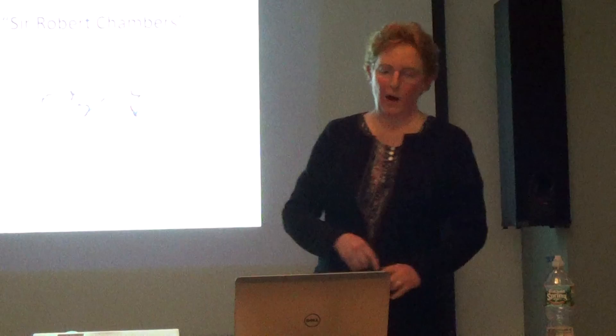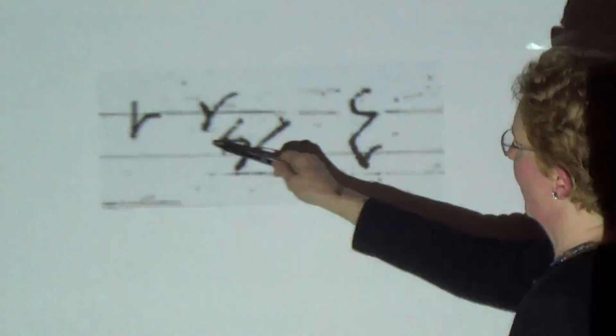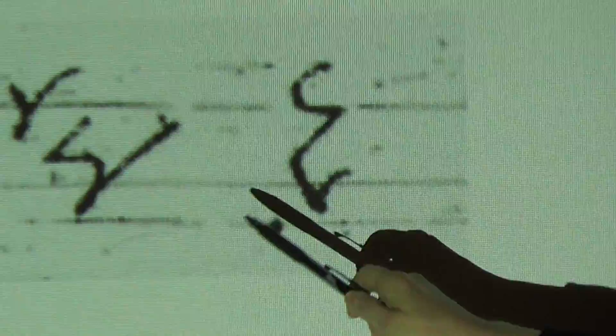In this case the first words were 'Sir Robert Chambers.' This is an S-R, then an R — the O is assumed because of position — then B for Rob, another R, a T, then CH, and M. So R-O-B-R-T C-H-M-B-R-S: they just left the vowels and middle sounds out. Robert Chambers — that's how it's done. It was wonderful.